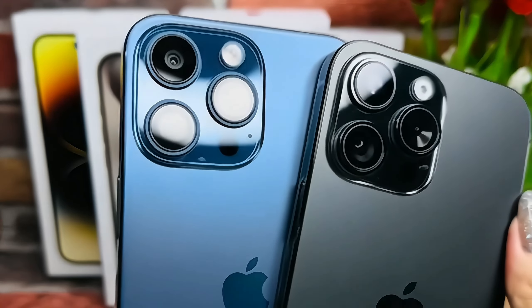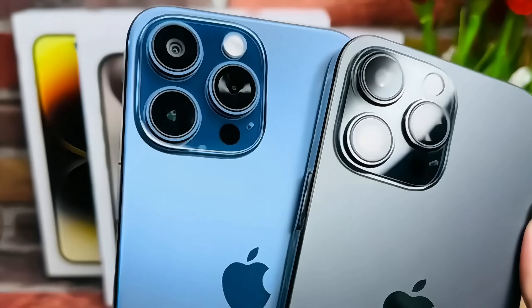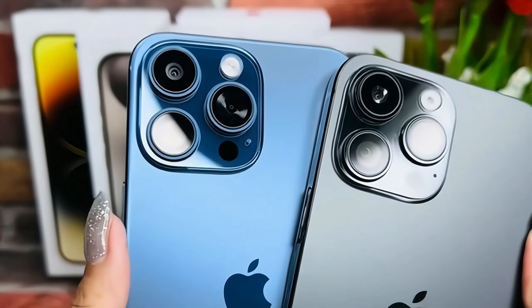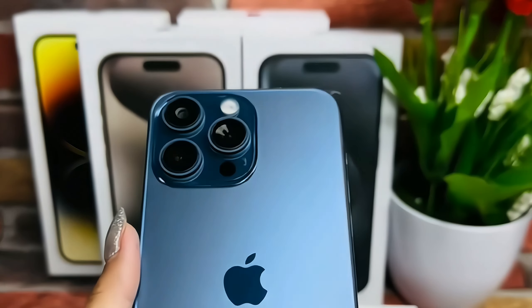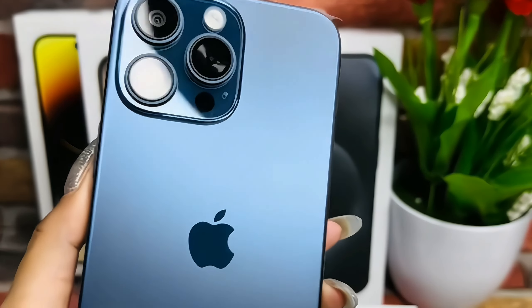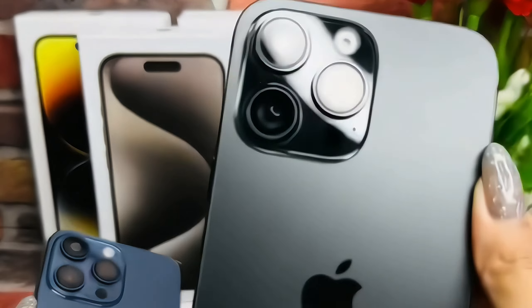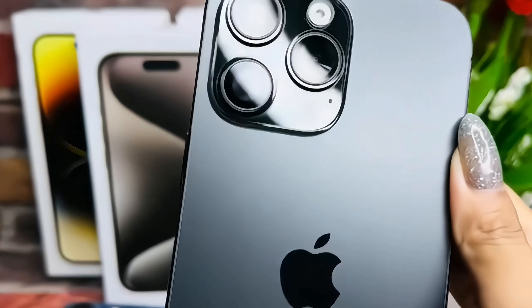The device is also IP68 certified, making it resistant to water and dust. In terms of additional features, the iPhone 15 Pro embraces spatial audio with Dolby Atmos support, elevating the audio experience for users. The inclusion of MagSafe technology opens up new possibilities for accessories, from magnetic wallets to photography gear.